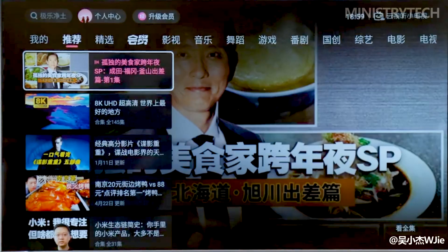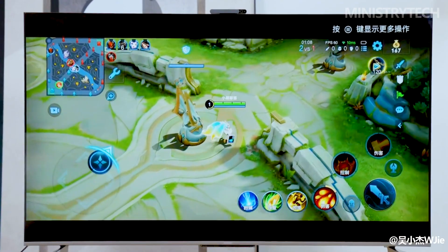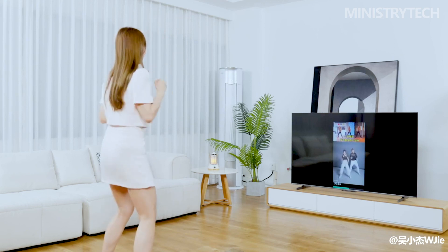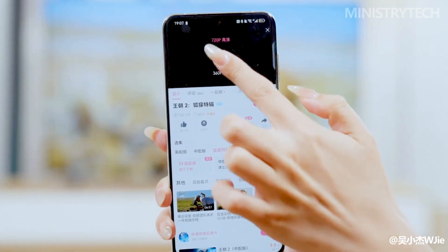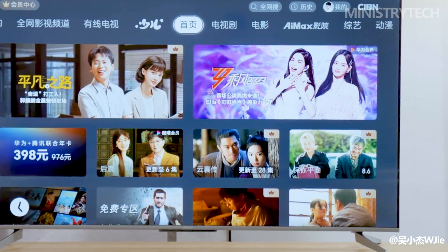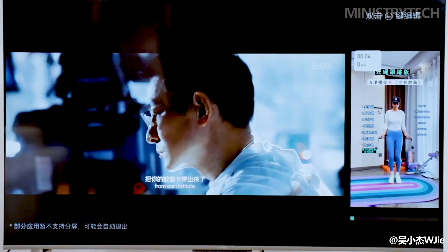The Huawei Vision Smart Screen 3 Super Projection also provides a variety of projection methods. With other smart screens, the Huawei Vision Smart Screen 3 can conduct HD video calls. It is also compatible with other mobile devices like iPads and cars. The portrait recognition function of the AI Super Sensing Camera enables the video image to adjust to the user's movements so that they are always within the screen's field of view.